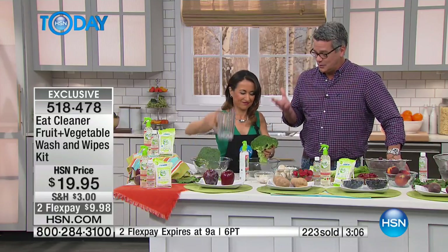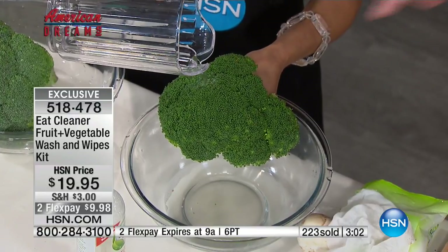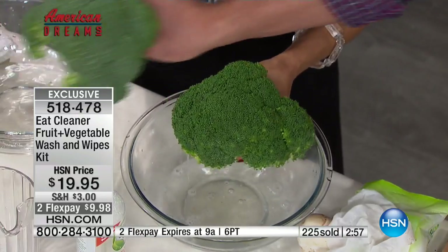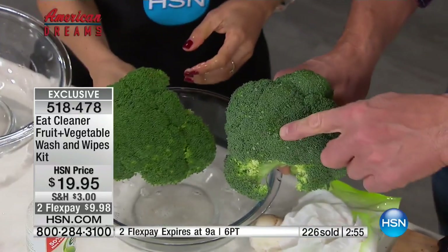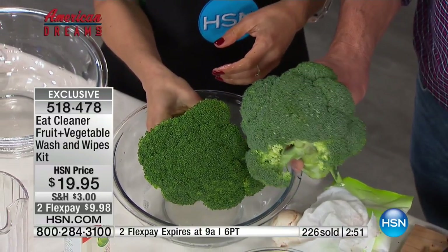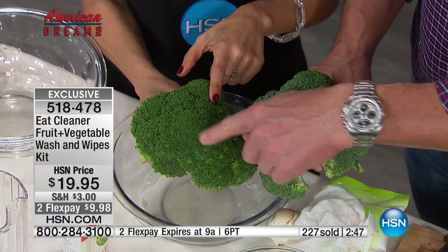Watch the water — look at the difference in color. Now watch how it goes through. Before it repelled — here's the other one — and you can still see the water droplets on top. Which would you rather eat? Which one looks more alive? Look at how deep and green this is — this is how it looks when it comes out of the ground.